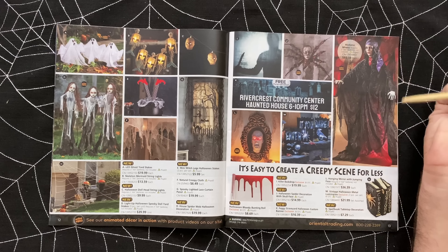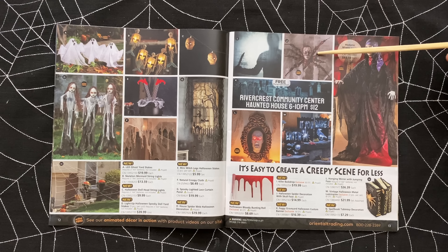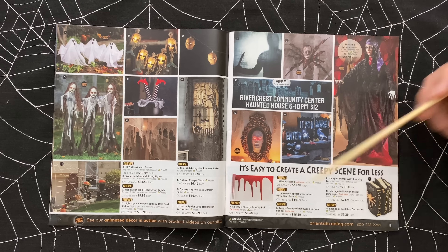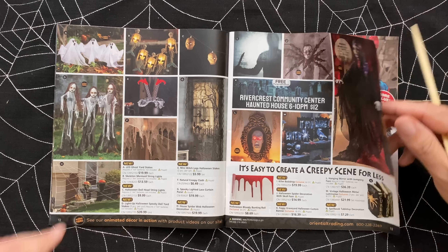This is a killer backdrop - kind of neat. A Halloween spider decoration with skull face - look how creepy that face is, and these spider legs are terrifying. L is the hanging mirror with jumping face. M is the vintage Halloween metal luminaries - nice metal, $22 for three. Got some books and some bloody bunting rolls. Saving the best-looking one for last - it's Madame Misery for $93.59. So if you need a fortune teller for your Halloween haunt, there you go. That's disgusting - I guess we've made it to the candy section now.